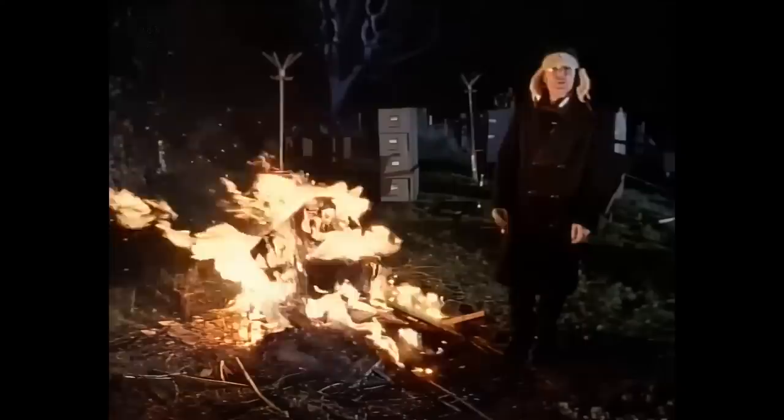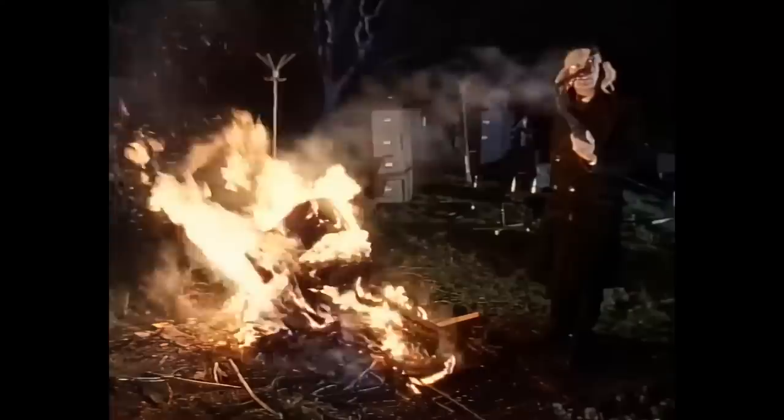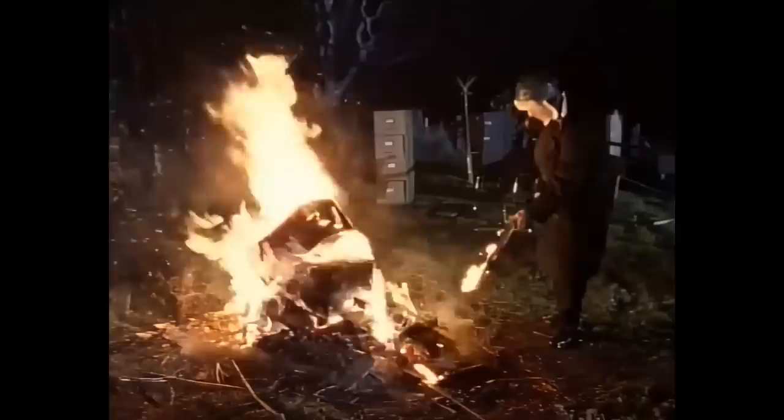The first form of artificial light was obviously fire. Once the fire was burning well, you could take out a branch and use it as a primitive sort of torch. Trouble was, it tended to go out. Some countries had particularly resinous woods, like pitch pine, that burnt particularly well.